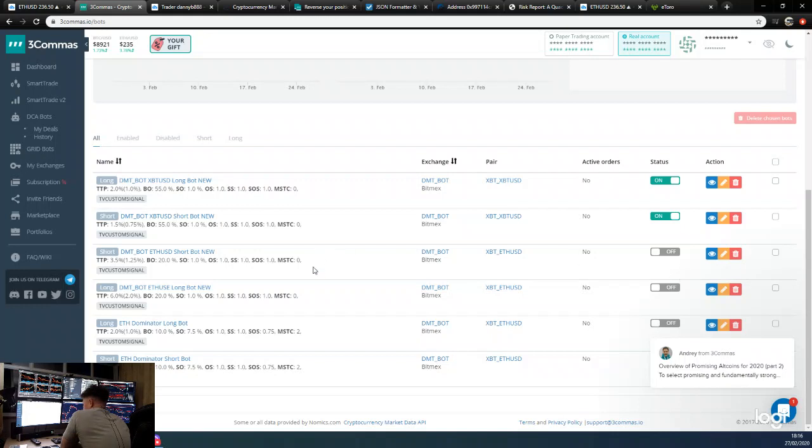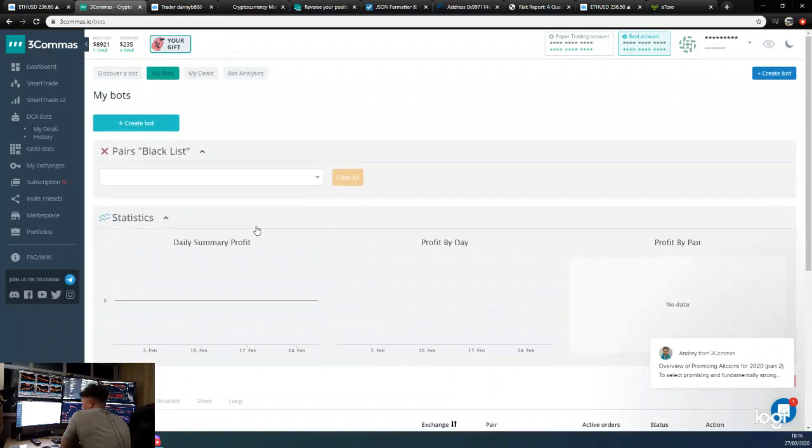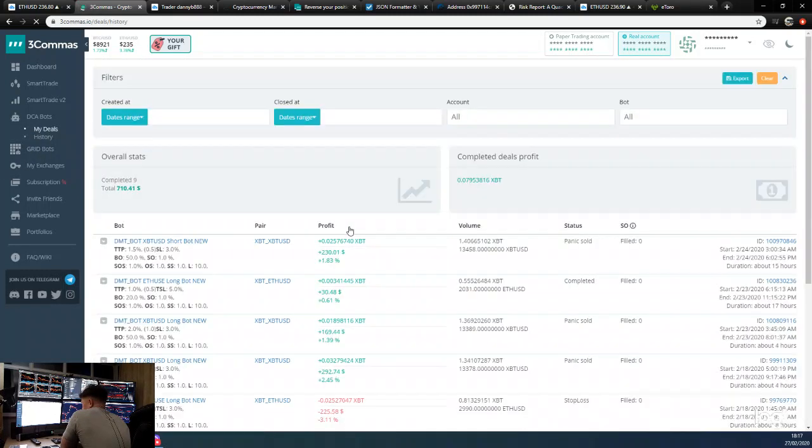I did switch off the Ethereum bots as I told you to do, and we've just got the Bitcoin long bots — I've actually increased the position size a bit more, to about 55% of our account balance. If we go over to deal history, we can see 99 completed trades and 0.79 BTC profit, which is all good. That's not financial advice — I'm not a financial advisor. Thanks for listening guys, more videos coming soon, take care, and I'll speak to you tomorrow.